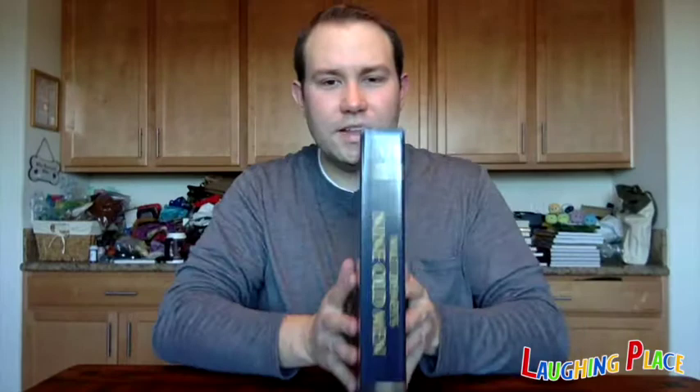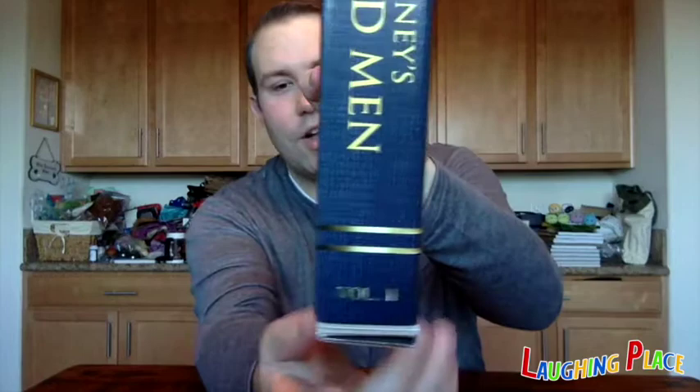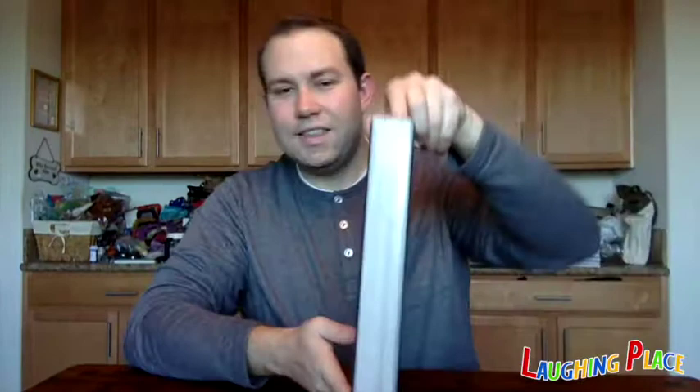This one is themed to the Nine Old Men. The last box was red, kind of a maroon — this one's blue. It's got the D23 logo there. On the spine it matches up perfectly with the last one. It has the D23 logo on the top, the title of this volume, and then the volume number down at the bottom. On the back it is sealed by the Walt Disney Archives. This side looks like a book — that's how we open it.